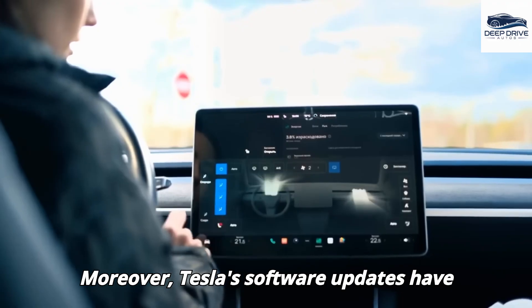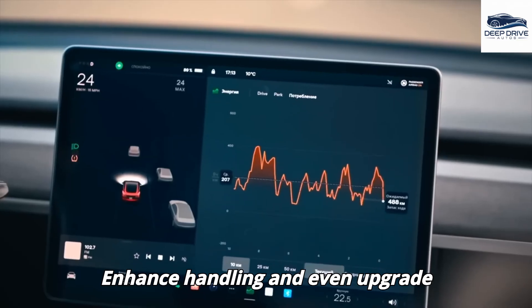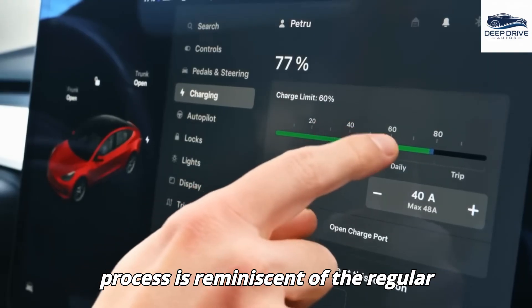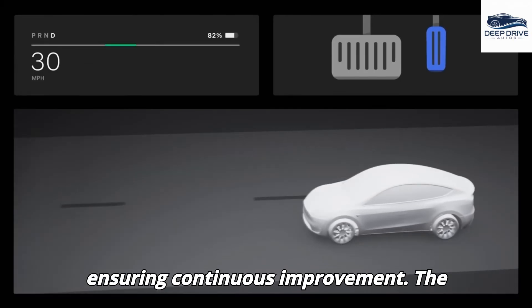Tesla's software updates have the capacity to refine driving behavior, enhance handling, and even upgrade aesthetic features, thereby making the vehicle smarter and safer over time. This process is reminiscent of the regular updates that smartphones receive, ensuring continuous improvement.